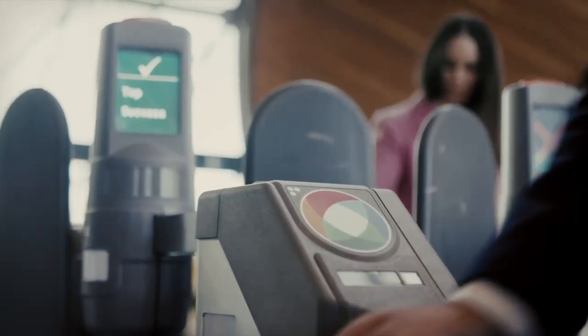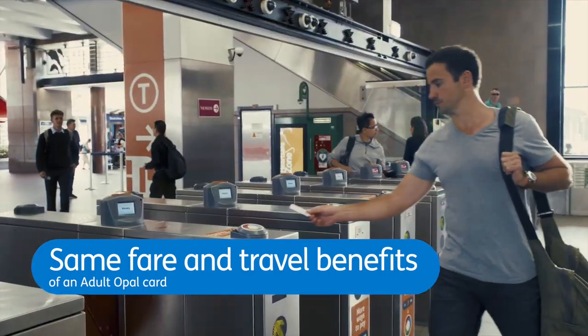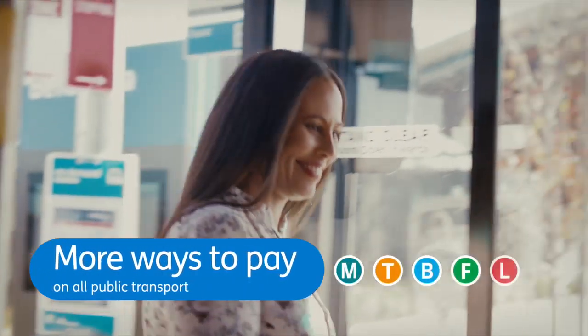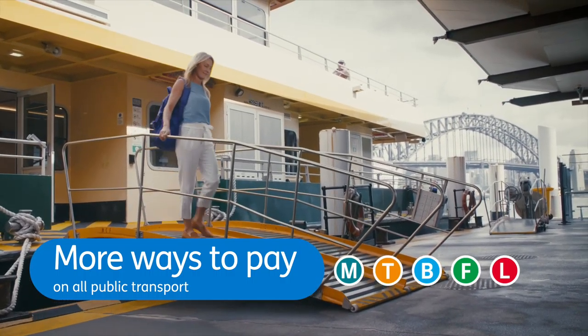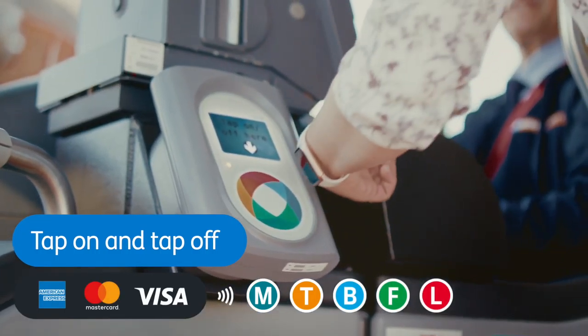No Opal card? No worries. Get the same fare and travel benefits of an adult Opal card when using your credit or debit card or linked device on all public transport. Just tap on and tap off at Opal Readers with your American Express, MasterCard, Visa card or linked device.